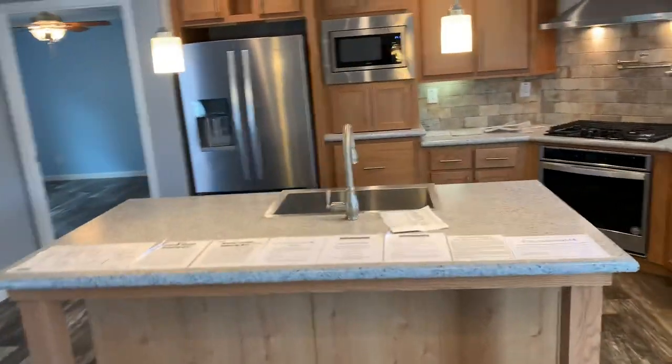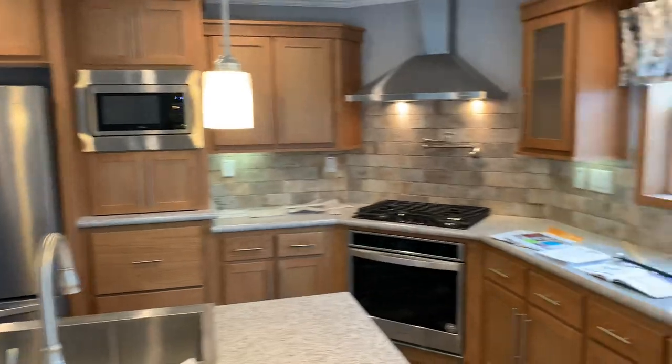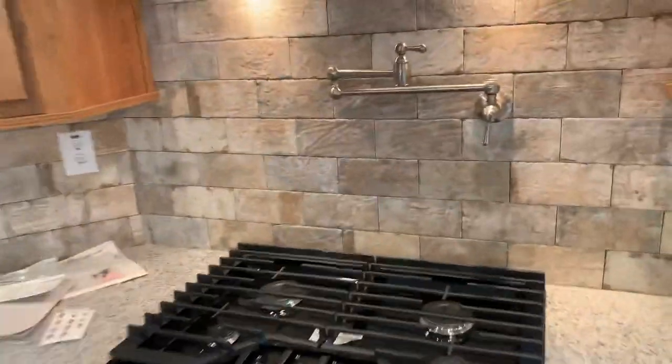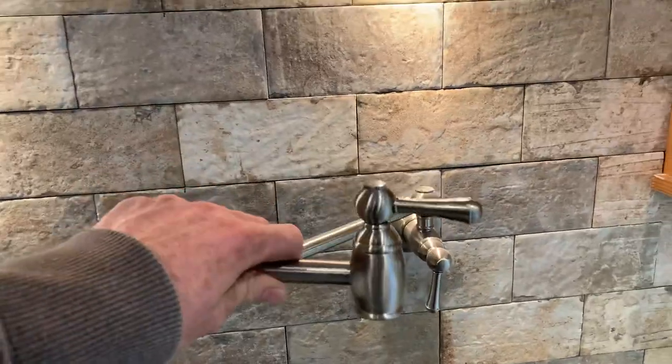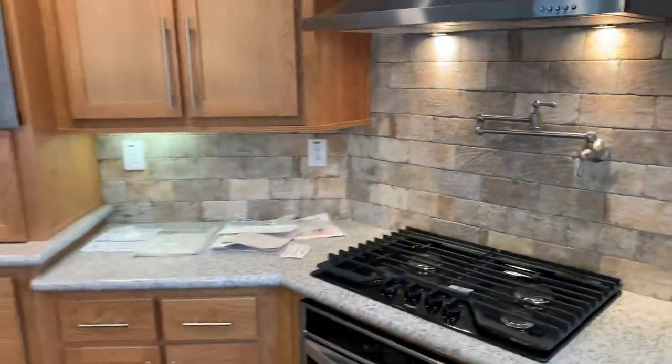This kitchen has a farm sink, a humongous island, and tons of cabinetry. It has a gas stove with an electric oven and even a pot filler up top to fill your pots, along with a ceramic tile backsplash. Really nice kitchen.